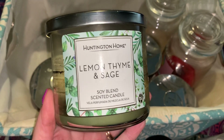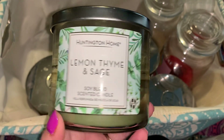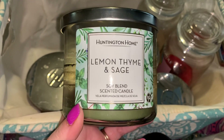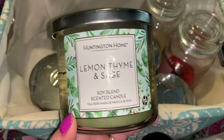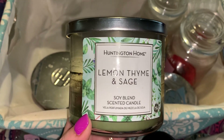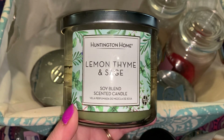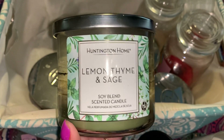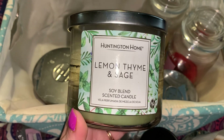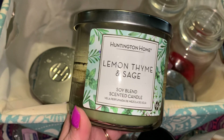So Huntington Home Lemon, Thyme, and Sage. I think this one burned relatively well — I can't remember because I had a lot that did not burn well. This is just sweet herbs, I guess you would say. Not very memorable, not really my type of candle. Like I said, a lot of times if it's something I don't like, I still pick it up because I'd like to review it for you guys.